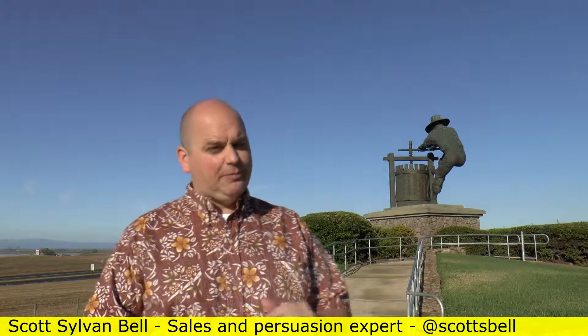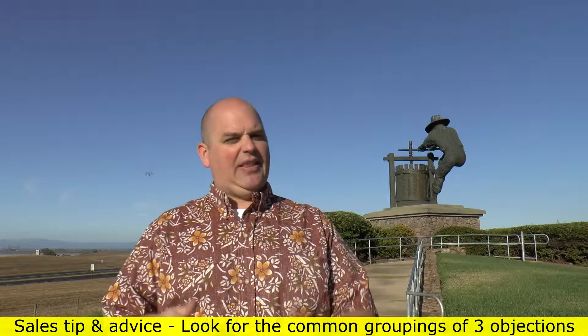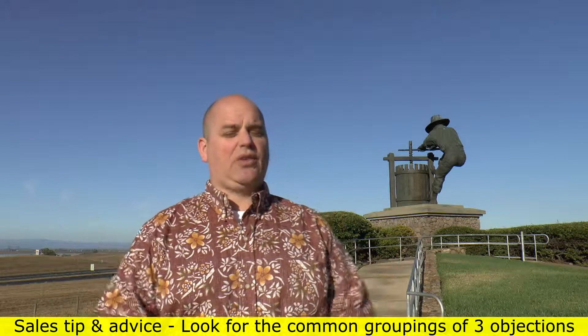They usually typically happen in threes. Sometimes you're going to have somebody who does them in four or five — that's not a problem. So just know as you're going through a process selling anything that those objections happen in a cluster and it's normal. But once you figure that out, it's like a combination lock — left, right, left — and you start getting that dialed in. You're like, aha, I got that combination, got that one. And you unlock the sale.